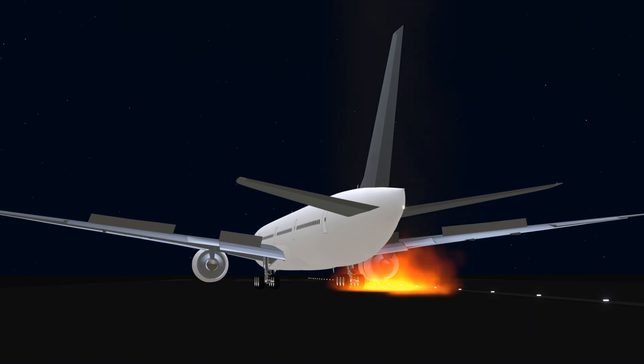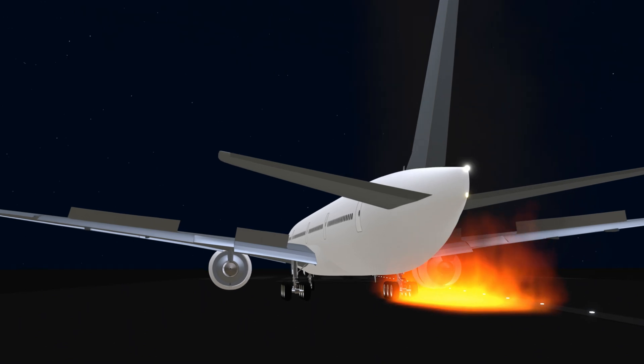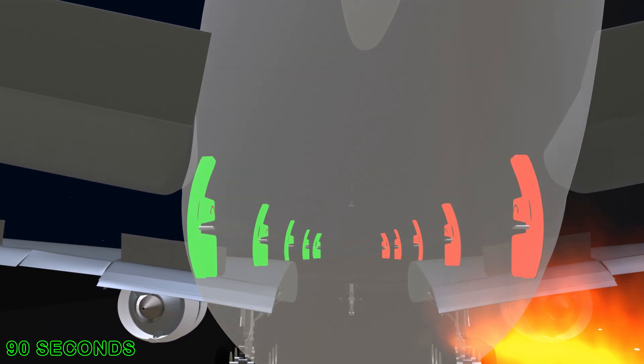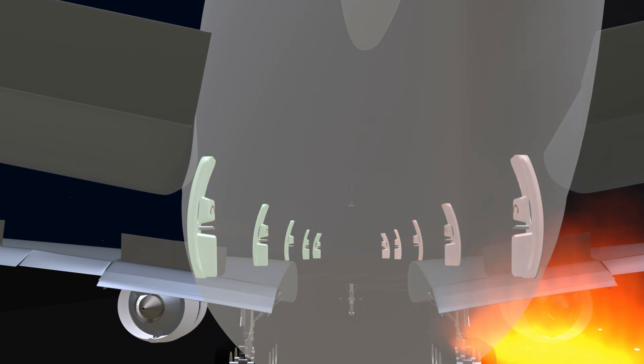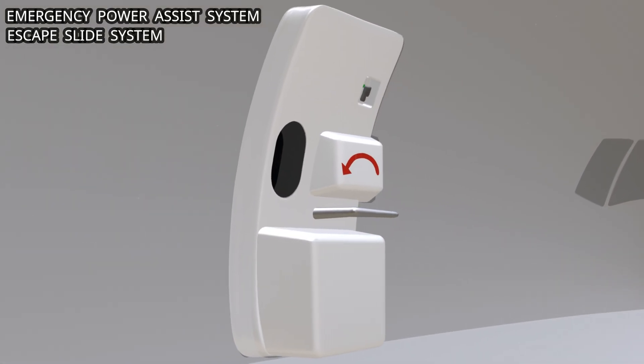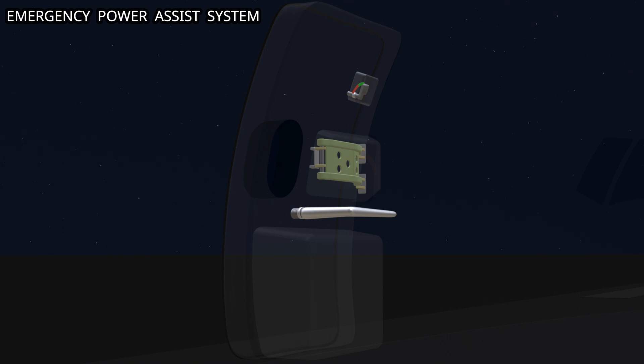An emergency due to fire requires immediate passenger and crew evacuation. Modern commercial aircraft are certified to complete the evacuation within 90 seconds, with half the emergency exits unavailable. The Boeing 777 passenger entry door is equipped with two important systems that help expedite the evacuation. Let's start with the emergency power assist system.